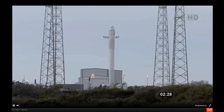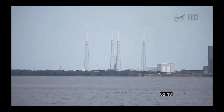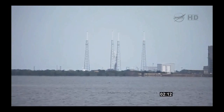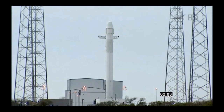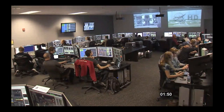All systems are go for launch. S2 heaters is closing out. Broad, verify range go. Range green. Everything is go at this time.